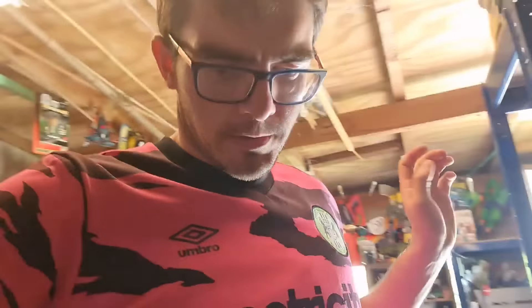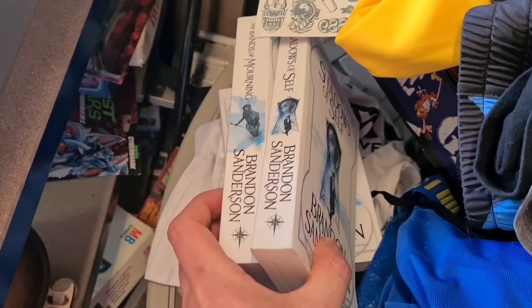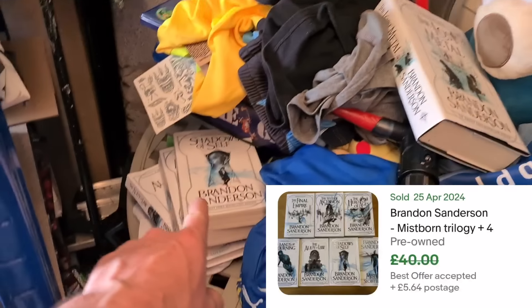There is something that I do want to show — it's a bit of a state in here. This was probably my best find. I've got the complete Brandon Sanderson Mistborn series — the first three of the trilogy. I'm reading the second book there, so that's why it's not complete. I paid a fiver for all eight books. I always like to have a book on the go over the summertime; I read the first one last summer. When I finish them, they'll be straight up on eBay.